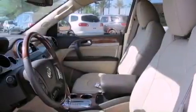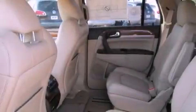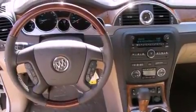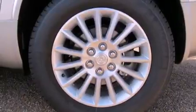An engine immobilizer theft deterrent system, privacy glass, an anti-lock braking system, memory settings for the seat's positions so you can recall your favorite alignments with the push of one button, and the power rear liftgate can open and close at the push of a button.